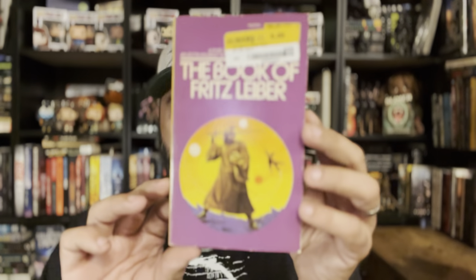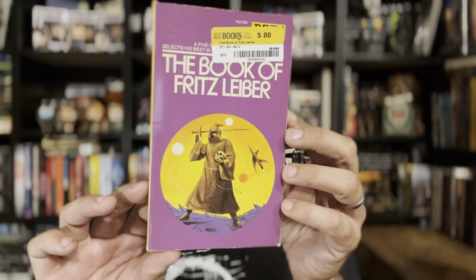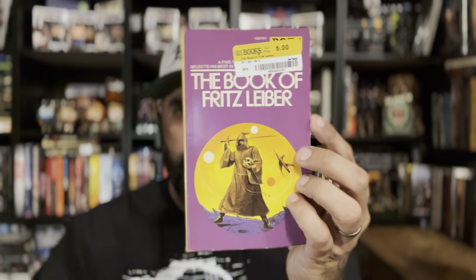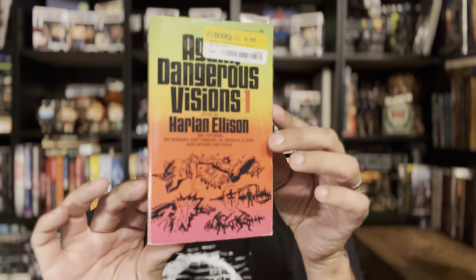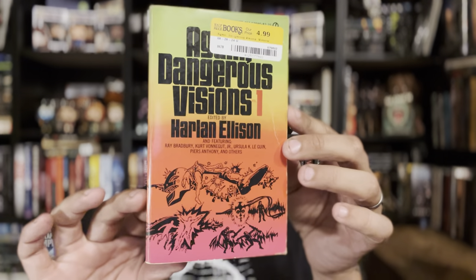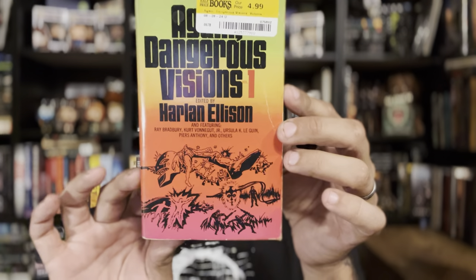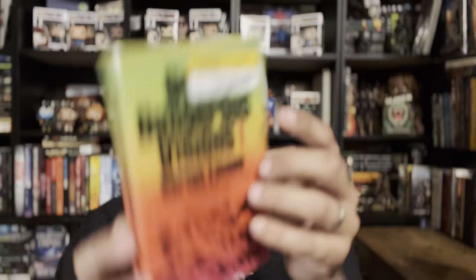The Book of Fritz Leiber, another DAW. I've found a lot of these 'Book of Whoever' DAWs recently and I might hang on to all of them. And Dangerous Visions 1, edited by Harlan Ellison, in very good shape. This is one that's sought after and people really enjoy — it has a great collection with tons of great authors.